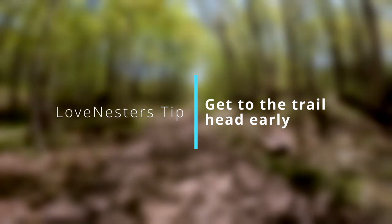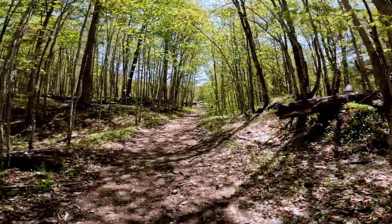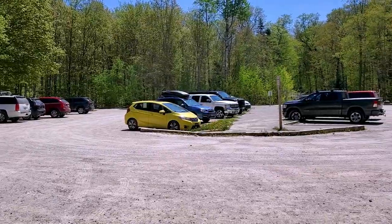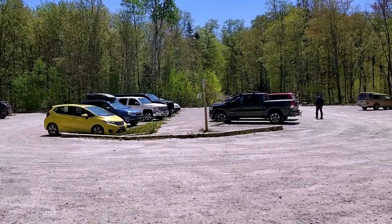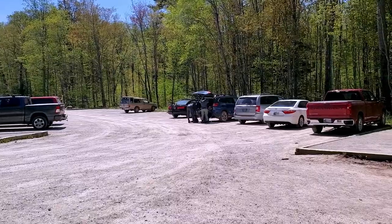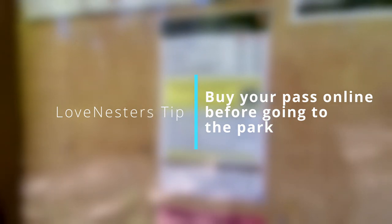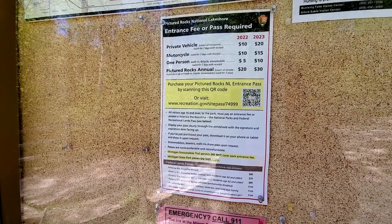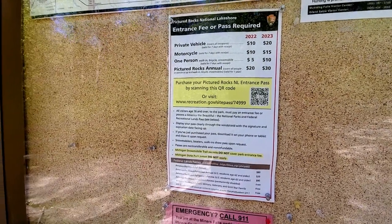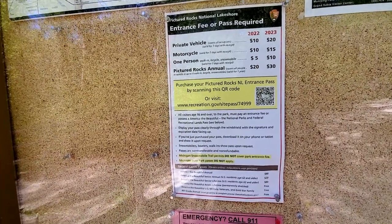Another piece of advice: actually get here early. The parking lot is full. This is how full the parking lot is by one o'clock on a cold windy day before Memorial Day. It's really important that you have an entrance pass, and they don't have self-pay stations other than a QR code — and you often don't have service. So either buy it the day before, or go to one of the park stations, but they don't open early, so just plan in advance.